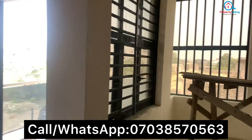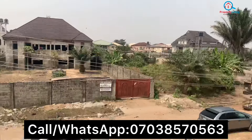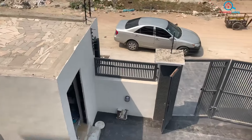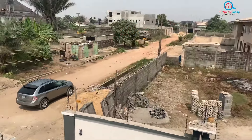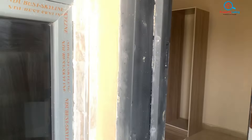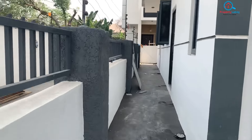Three units of this four-bedroom have been sold, so this is the only one remaining. You have to make a smart move by quickly subscribing to this place. You can see the outside and the environment — it's only three minutes drive to Abraham Adesanya, so it's in a very strategic location along Ogombo road.